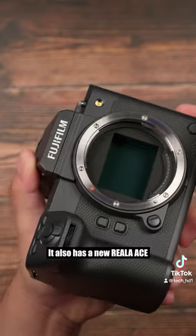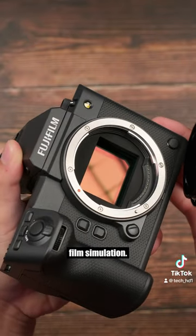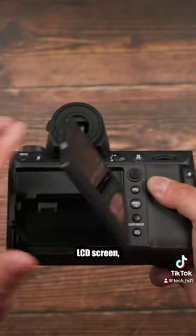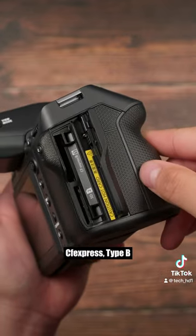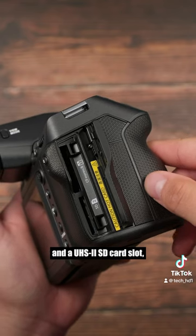It also has the new Reala Ace film simulation. You get the 3.2-inch 3-direction LCD screen, a 2.09-inch monochrome LCD monitor, CFexpress Type-B, and a UHS-II SD card slot.